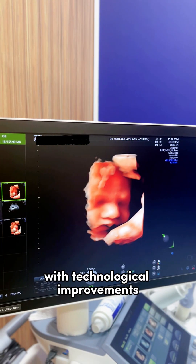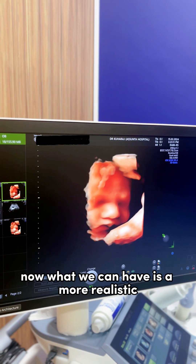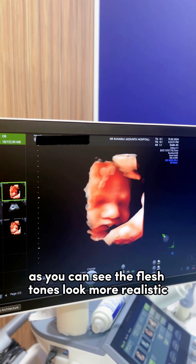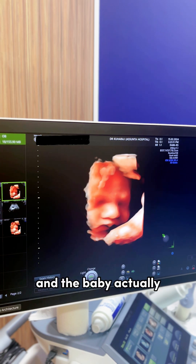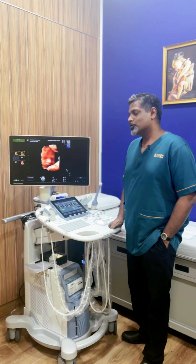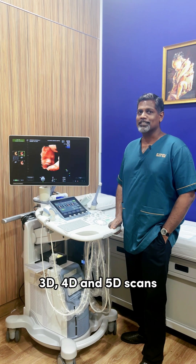With technological improvements the software has improved, so now what we can have is a more realistic looking picture of the baby. As you can see, the flesh tones look more realistic and the baby actually looks like you're actually seeing the baby directly. Now this is what is called 5D. So now you can tell the difference between 2D, 3D, 4D and 5D scans.